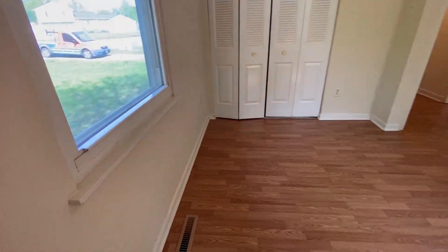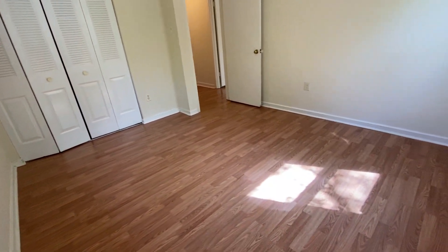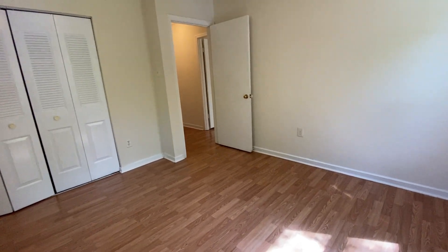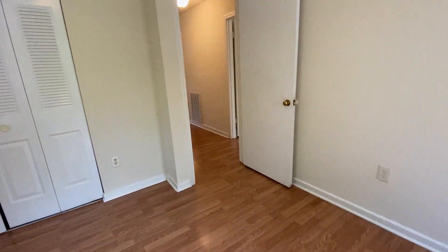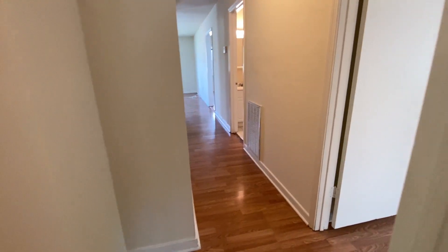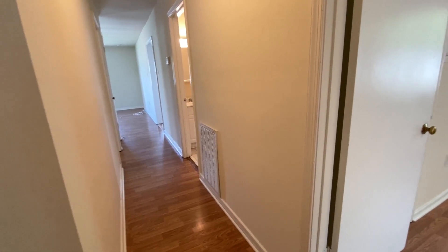If you have any questions about this property or any of our other properties, head on over to our website, www.macdocrentals.com.